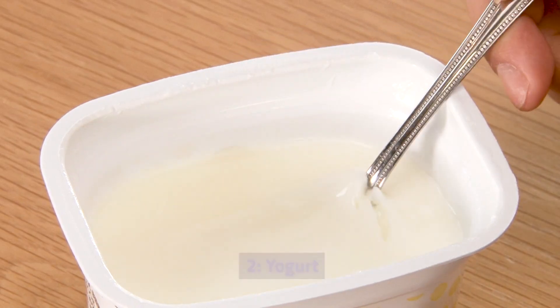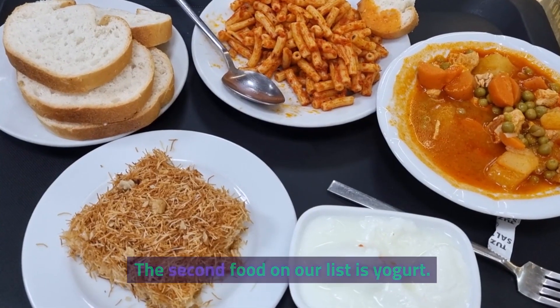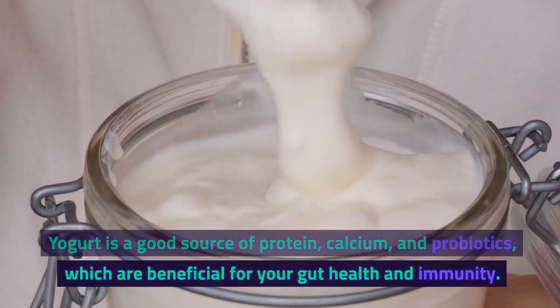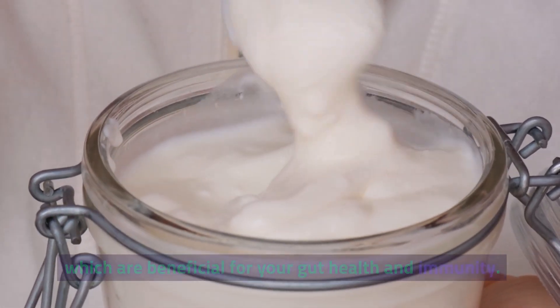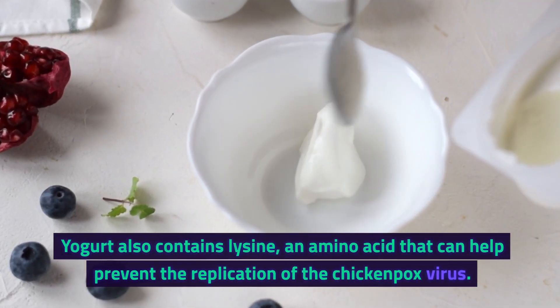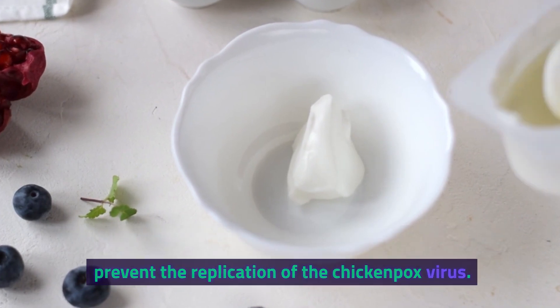2. Yogurt. The second food on our list is yogurt. Yogurt is a good source of protein, calcium, and probiotics, which are beneficial for your gut health and immunity. Yogurt also contains lysine, an amino acid that can help prevent the replication of the chickenpox virus.